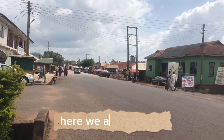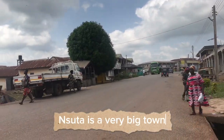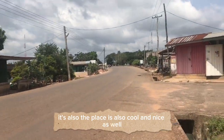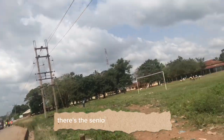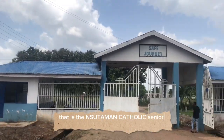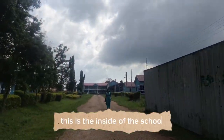Here we are at Insuta. Insuta is a very big town. The place is cool and nice as well, with very nice buildings. There is a senior high school in Insuta — that is the Insuta Mine Kallik Senior High School. This is the inside of the school.